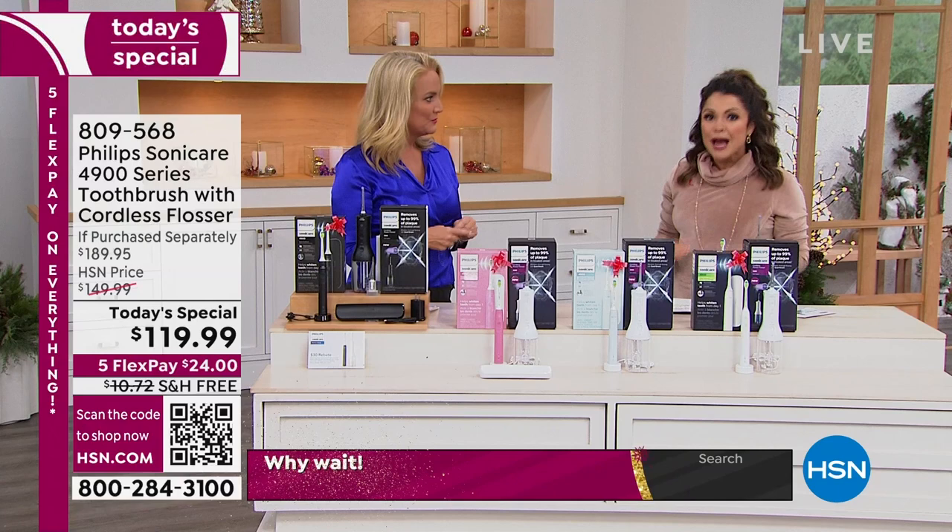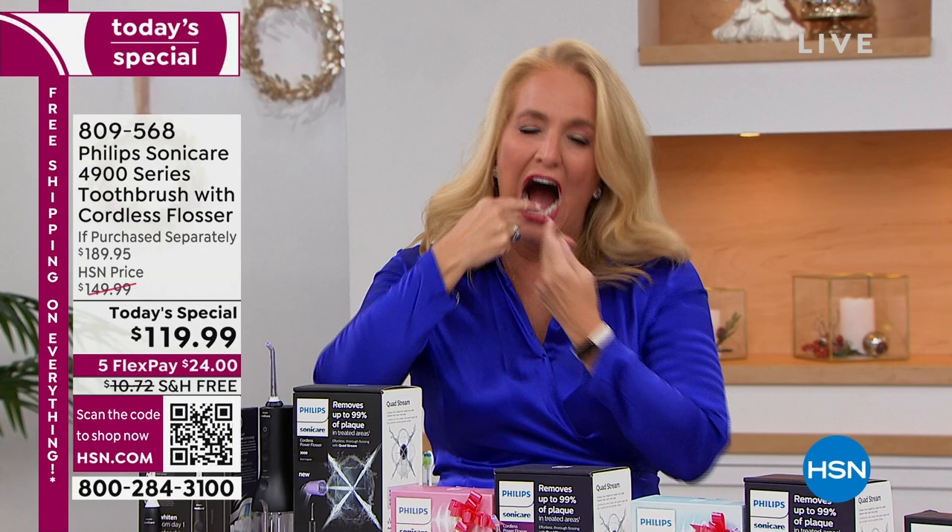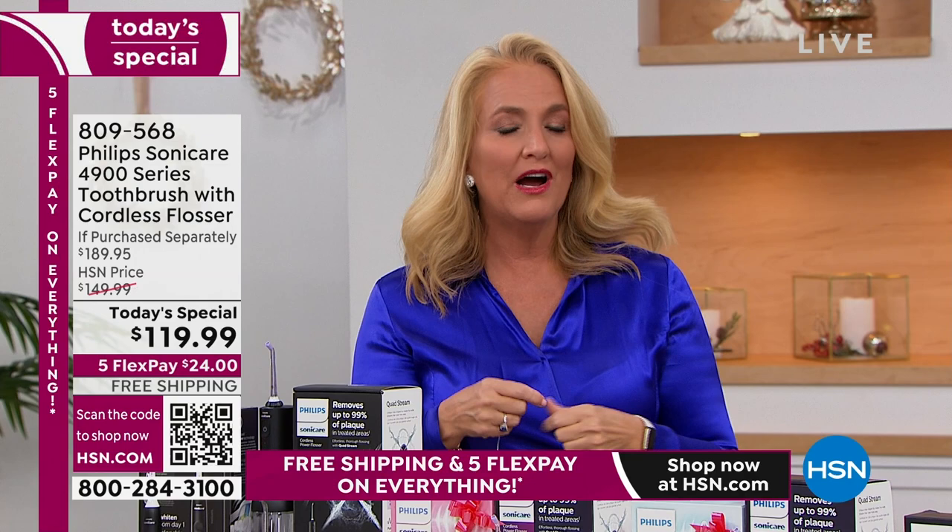The Sonicare Series 4900 toothbrush is one of the brand new additions — almost $100 on its own. The soft blue color is exclusive to HSN, you will not find it anywhere else. With that $30 mail-in rebate and already $70 off, it brings it down to $89 — you're saving $10 on the toothbrush and basically not paying for the water flosser. That's how I like to get a good deal on a big, well-known brand.